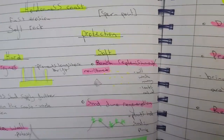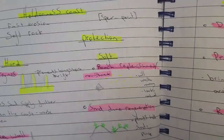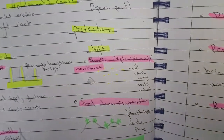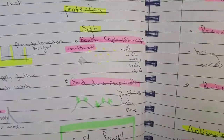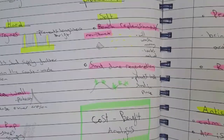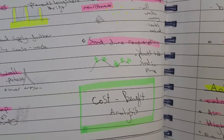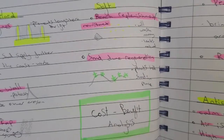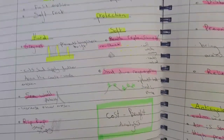Soft engineering looks natural but is much less effective and doesn't last as long. Beach replenishment is when you put more sand on the beach — it doesn't solve the underlying problem but it looks natural. Sand dune regeneration involves plants on sand dunes that keep sand in place, making it harder for the sea to take sediment away.